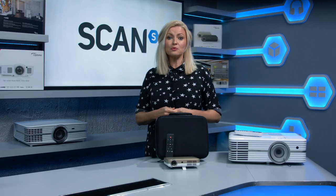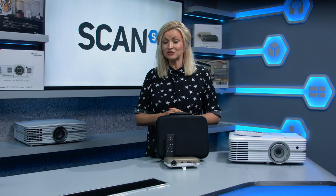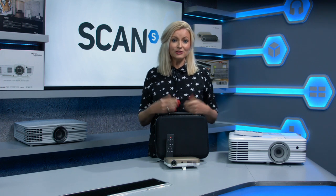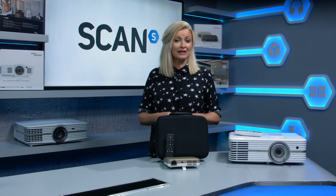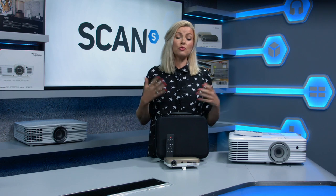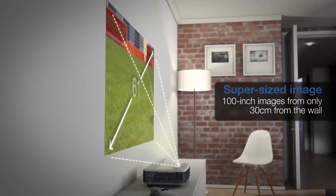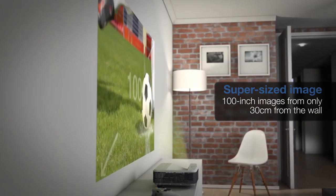Once you know which option would best suit your needs, it's time to take a look at the other main considerations, so we'll explain them in simple terms. Let's think about the space you have to play with. You'll likely hear the terms short throw, ultra short throw and long throw in relation to projectors. Essentially most consumer projectors are either short or ultra short throw, and these are perfect if you don't have loads of space.